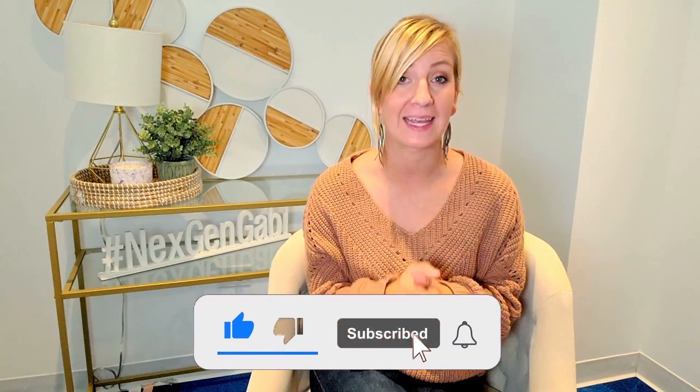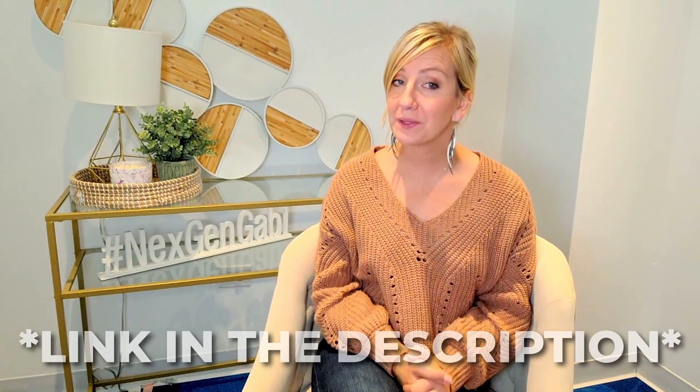Hi there, this is Gabby with NextGen Real Estate and Property Management, serving Chicagoland and selling, buying, and managing properties. If you enjoy content like this, please let me know by subscribing and hitting that like button. As always, you can find a link below to schedule a free consultation with me.